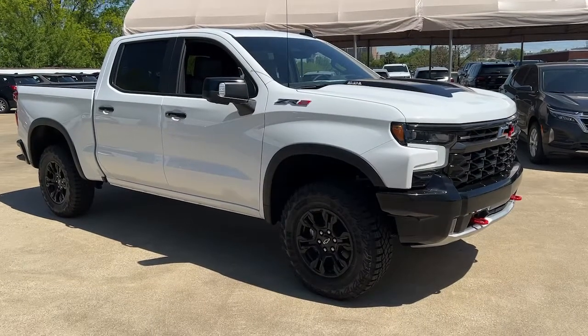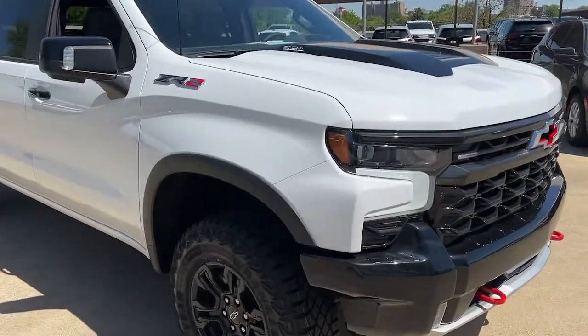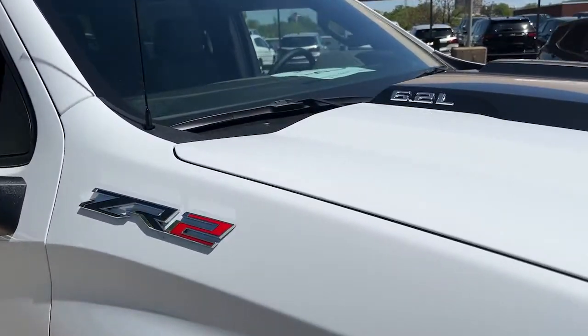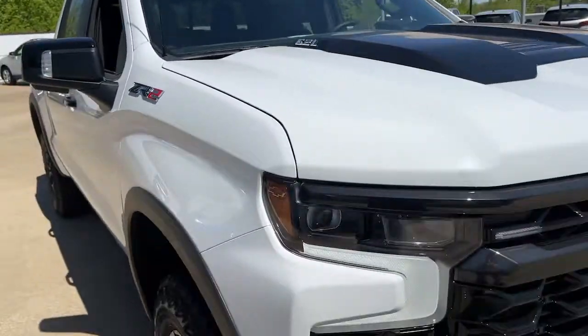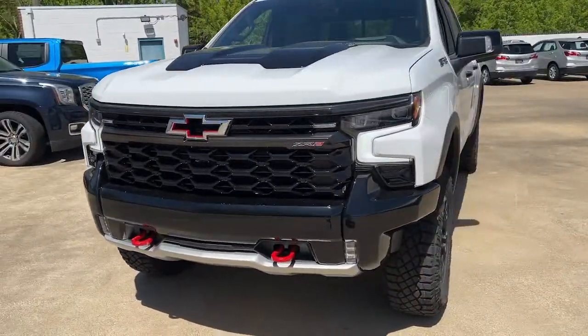Get into the 2022 Chevrolet Silverado 1500. The smooth-riding Silverado 1500 delivers rugged strength, a quiet and spacious cabin, agile handling, and technology that keeps you connected.